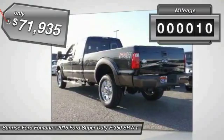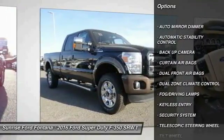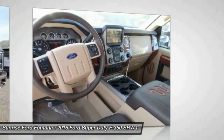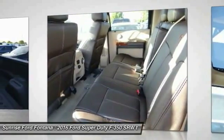This vehicle has less than 100 miles. Here are some of this vehicle's great options: keyless entry, backup camera, traction control, automatic stability control, auto-dimming rearview mirror, PPO, security system, fog lamps, dual zone climate control, dual front airbags, tilt steering wheel.